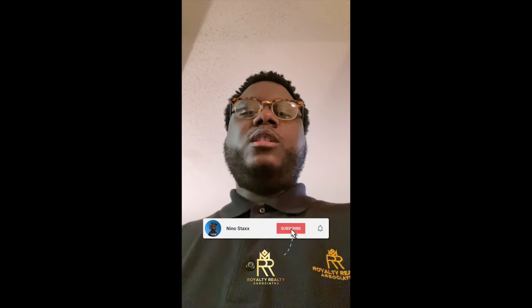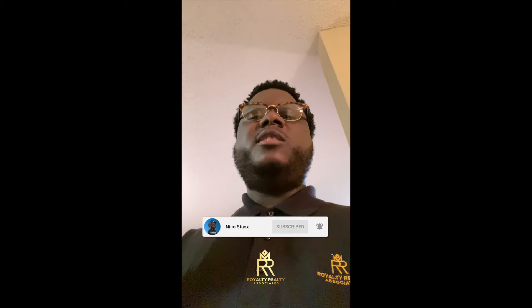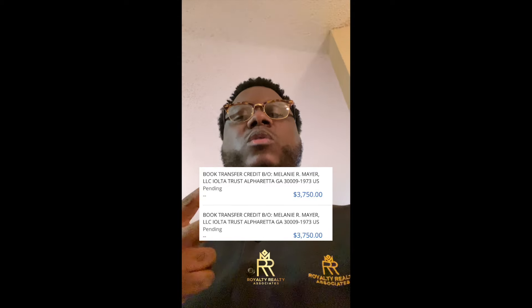What's the deal? What's Royalty Realty Associates? Let me tell you how I made $7,500 with two hours worth of work wholesaling land. Let's get it.